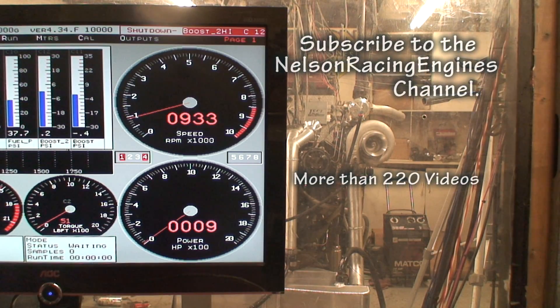1,550 horsepower at only 26 pounds of boost. Going in a '58 Buick — how sick is this thing going to be? A '58 Buick cracking out 1,500 horsepower. Insane.